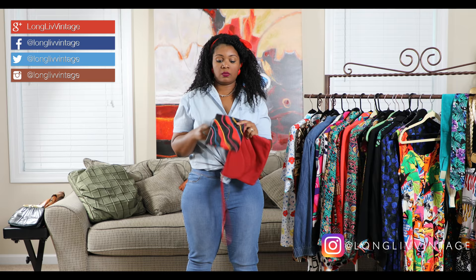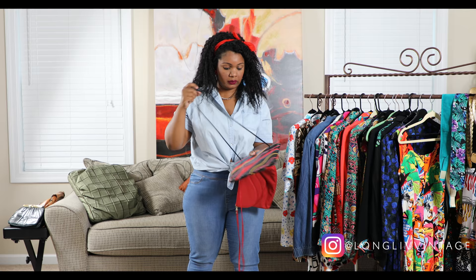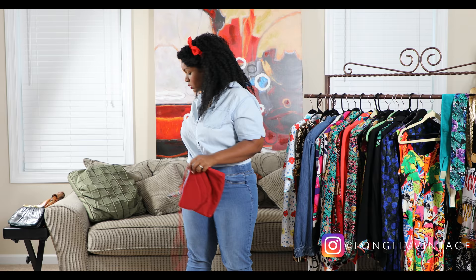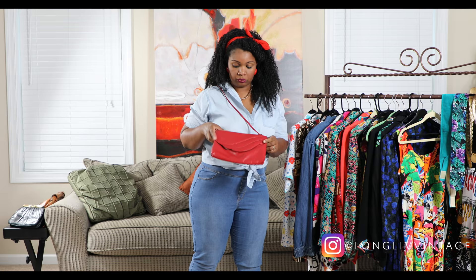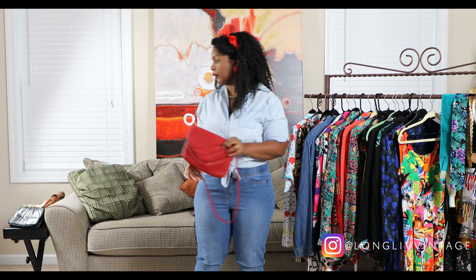I got a few purses that could double as clutches. The first one has a wavy pattern — I believe it's leather. You could wear it as a bag or fold in the strap and use it as a clutch. Same thing with the second one, which is more of a typical baguette style with a little wavy detail. You could fold in the strap and hold it as a clutch.